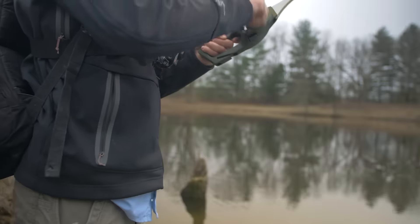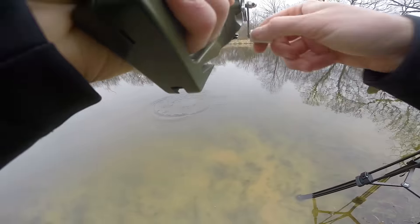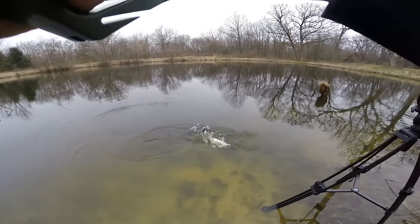Fish on! This feels like a pretty good fish. Holy cow! Yes!